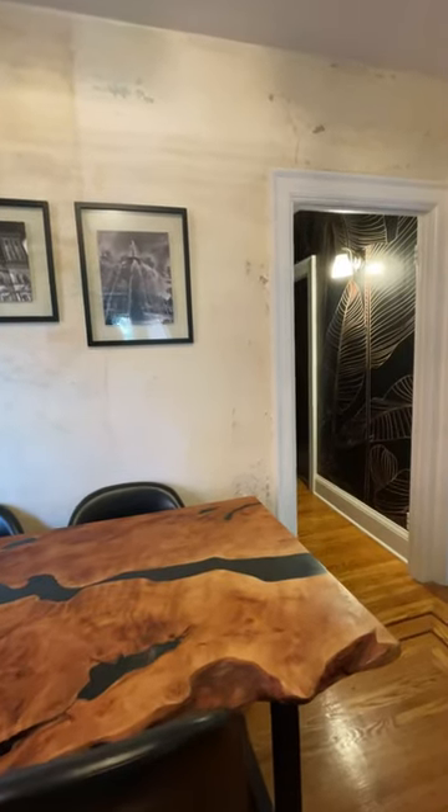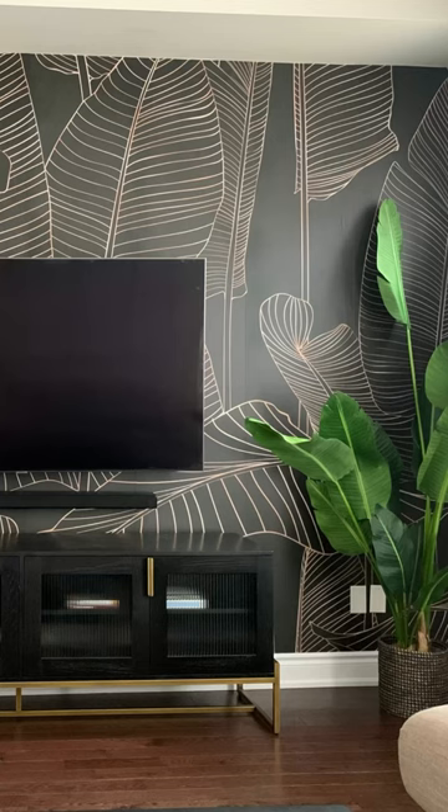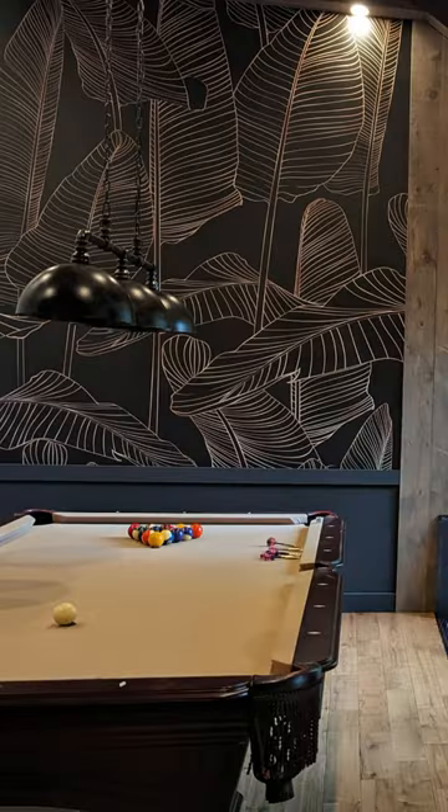A sneak peek of the leaf wallpaper in my teeny tiny little hallway. It's so moody, I just love it. And since it's so popular, here it is in some of our customers' dark tropical rooms too.